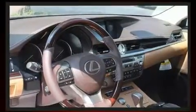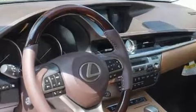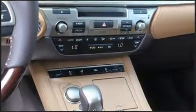Lexus prioritized practicality, efficiency, and style by including a built-in garage door transmitter, heated and ventilated seats, blind spot sensor, and seat memory.